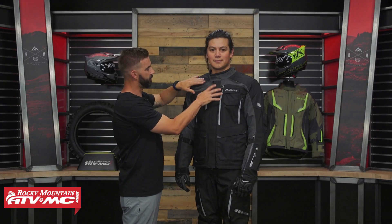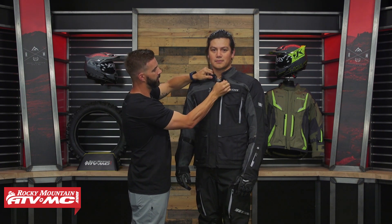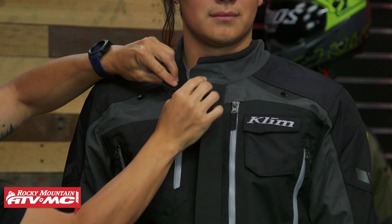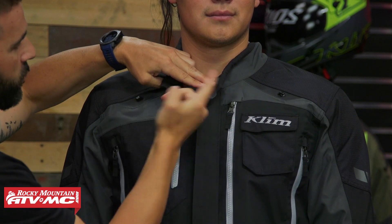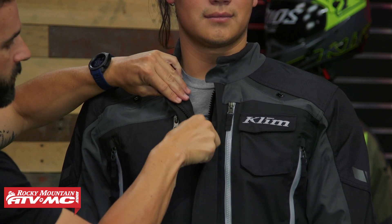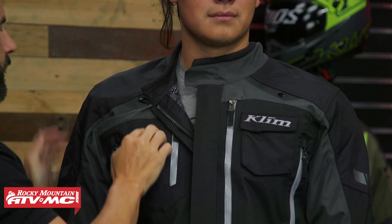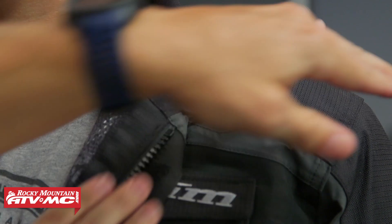Up here in the chest area, around the collar, there's super soft material so it's not going to chafe. When you open this up, on each side you have little elastic loops and hooks — one on each shoulder. So if Daniel is in hot conditions and wants a lot of airflow, he can hook that and keep the jacket open. They give you that option on both sides.